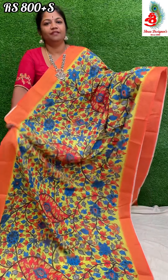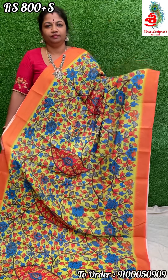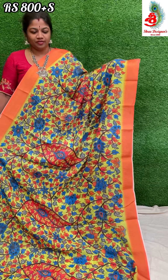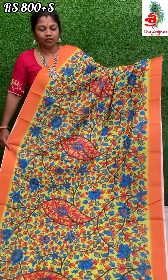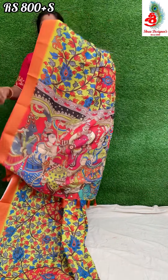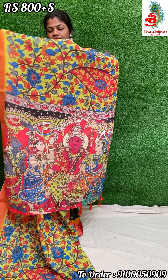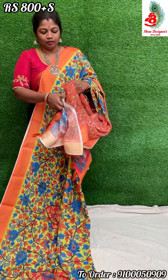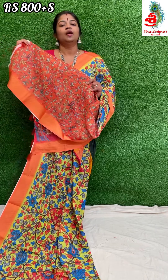Next color — it's a lemon yellow color saree with an orange color bottom. The saree looks very bright and nice. All over print with a beautiful pallu. Comes with an orange color printed blouse. Price only 800 rupees.